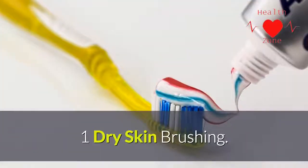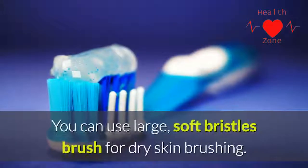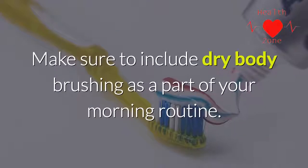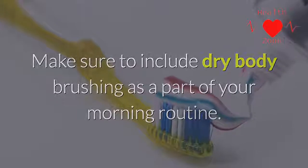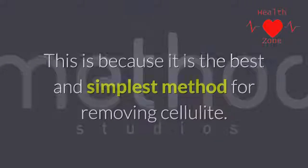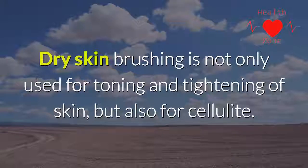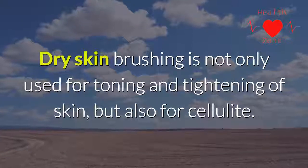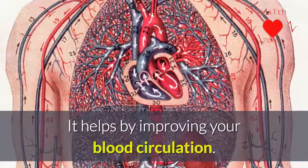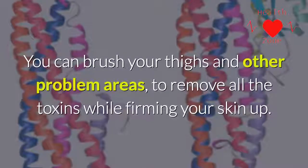Step one: dry skin brushing. You can use a large soft bristles brush for dry skin brushing. Make sure to include dry body brushing as a part of your morning routine, as it is the best and simplest method for removing cellulite. Dry skin brushing is not only used for toning and tightening of skin but also for cellulite.